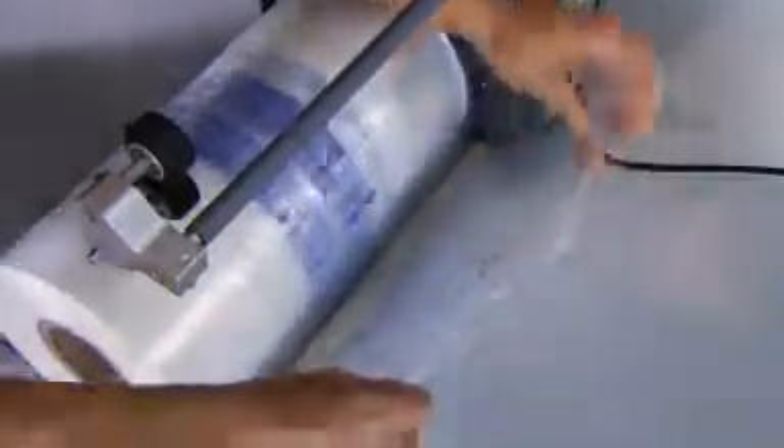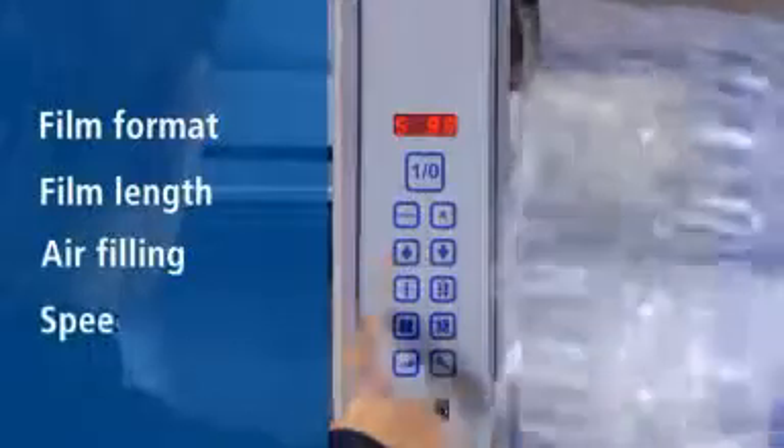AirPlus GTI is simple and quick to operate. A few simple moves are all it takes to change the film reel or select program functions such as film format and length, air filling and running speed.